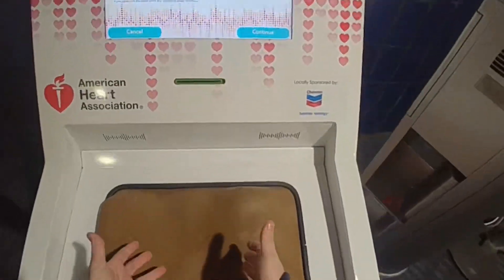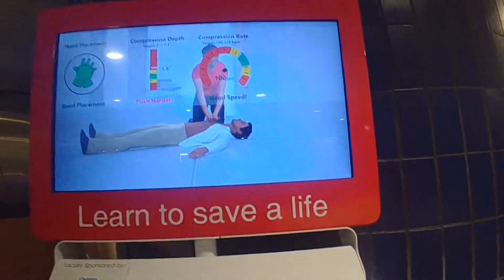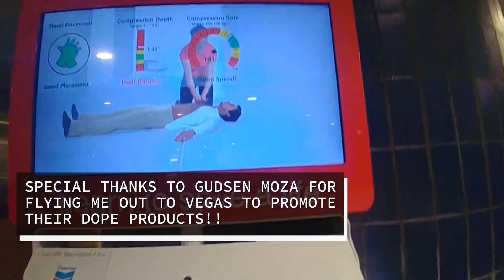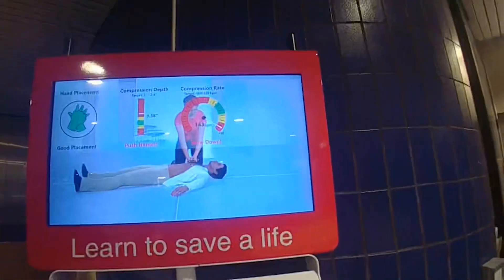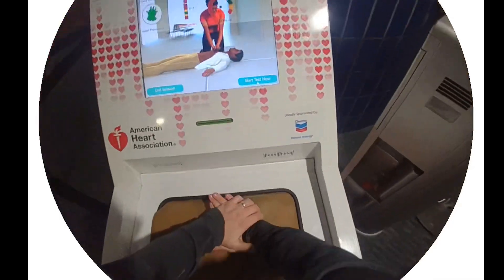All right, while I have a minute here, I'm going to learn CPR. Oh, that's too much. It's actually pretty fun.